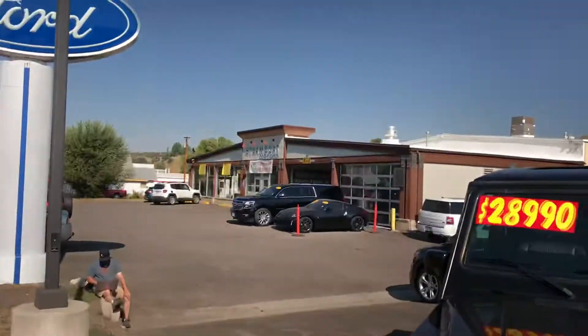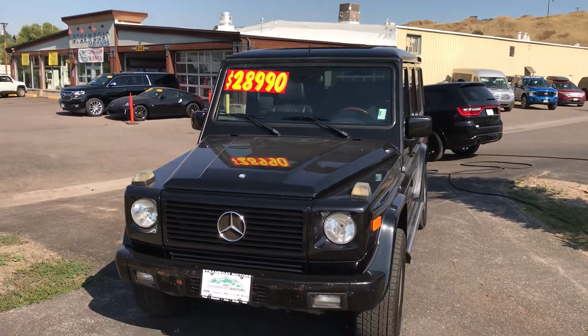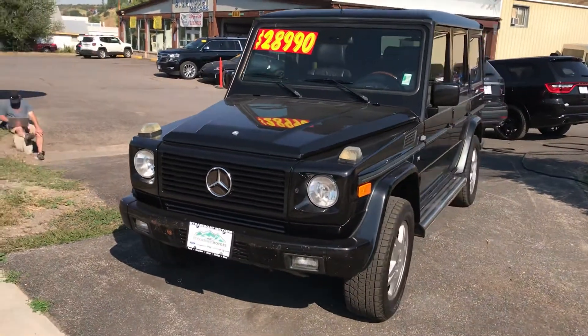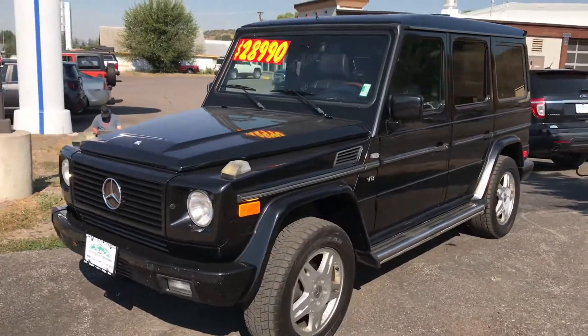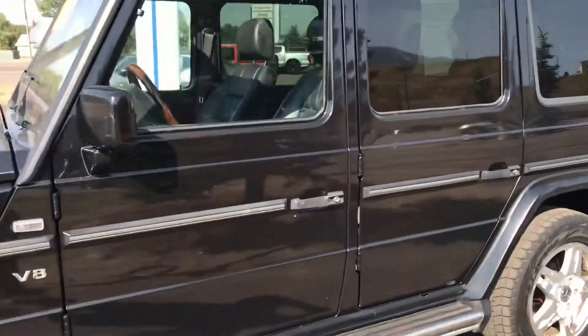Good morning everybody. It's Robert right here at Steamboat Motors. I want to share with you this morning a 2002 Mercedes G500. This vehicle has the V8 engine in it and it's in very nice condition.